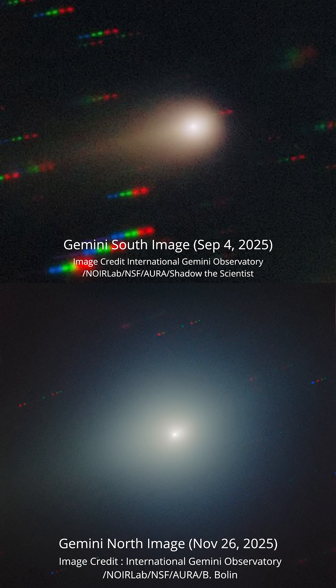Previous images from the Gemini South Observatory had shown a red hue to the comet, using the same color filters as used here. Now the comet appears to have a faint green glow. That heating we talked about earlier is releasing different compounds from the comet, and we're seeing diatomic carbon, or C2, emitting light at green wavelengths.